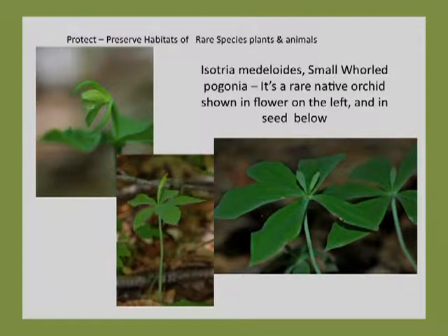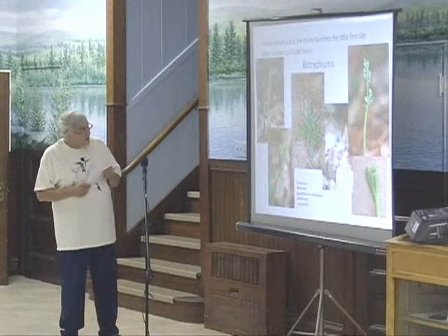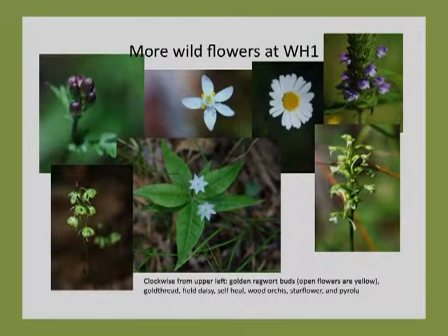Also in the research we found this one rare plant. This is a native orchid that's rare both federally and at the state level, so it's really neat to find that, and we're preserving the habitat that it lives in. These are called grape ferns — little small fern-like plants. There are just so many little tiny ones; the one on the lower right there is barely an inch tall. They're often overlooked because they're so small, but they indicate a fairly rich habitat and grow in the same area with some of the rare plants. The one on the far right is also another native orchid relative — not rare, but in the orchid group.